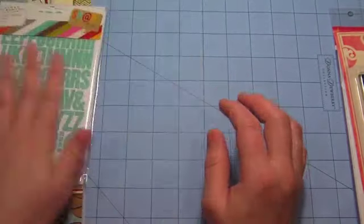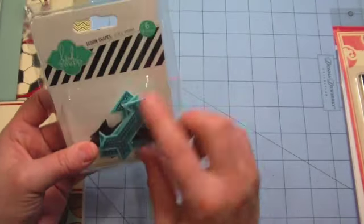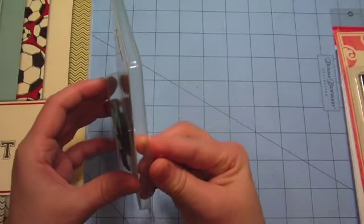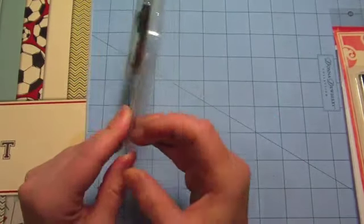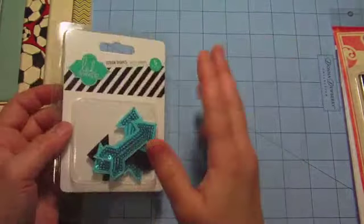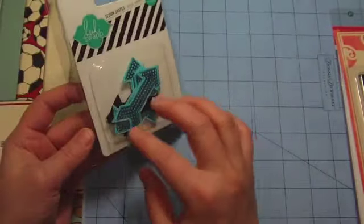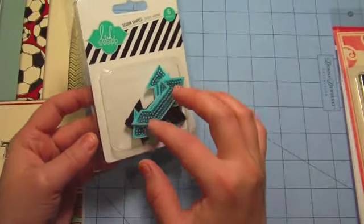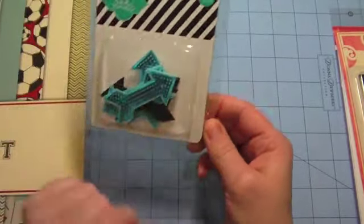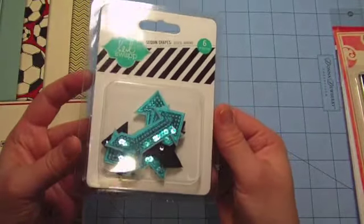I also grabbed these Heidi Swapp arrows — the disco arrows. They have a little section now; they've brought back for those of you who used to shop at Archivers, they used to have a hot spot where everything was $1.99 all the time, then they took it away. Now they have two little areas in the center of the store where everything is $1.99. I decided to get the black and blue arrows — they're really sequin arrows, basically — they're cute.